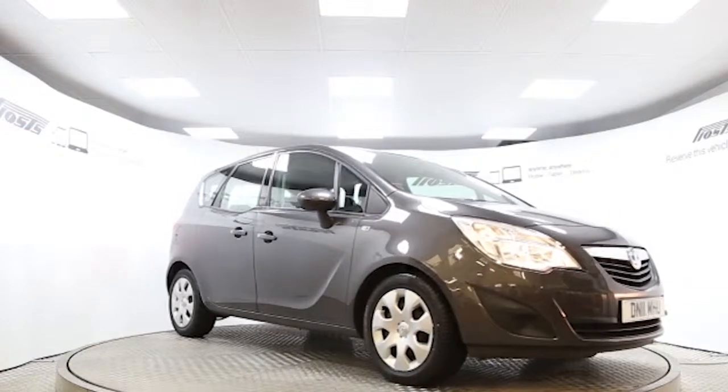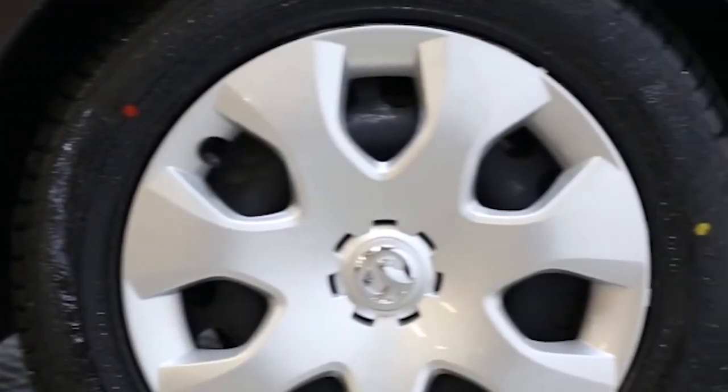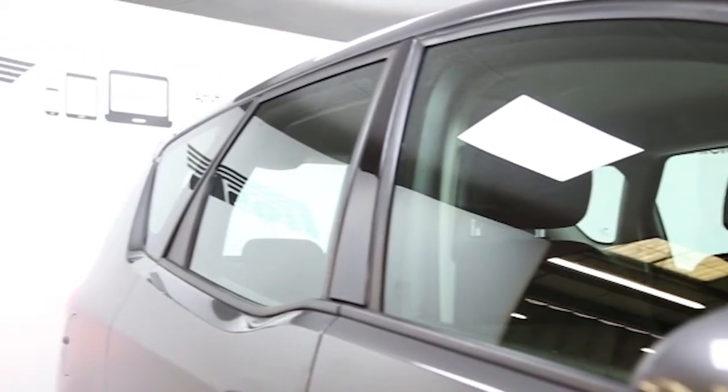Here we have a 2011 registered 5-door Vauxhall Mariva Exclusive with a 1.7 litre automatic transmission diesel engine. The car is finished in technical grey.